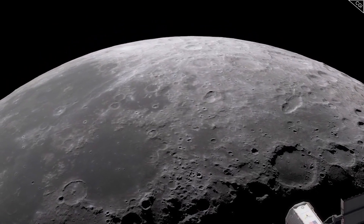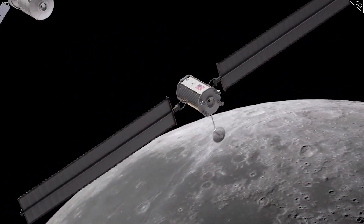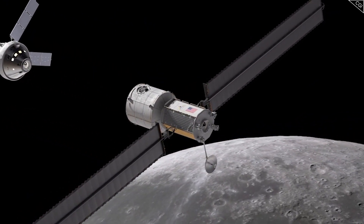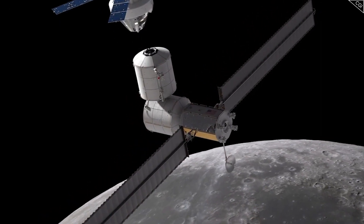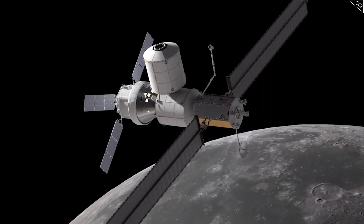Going back to Gateway, NASA intends to start with the basics. The first phase of construction will focus on installing the power and propulsion modules, then expanding it with the halo module — a very basic space habitat which will allow the stay of at least 30 days for a crew of 4 people.